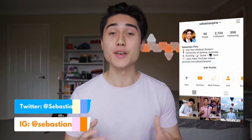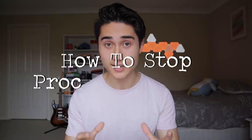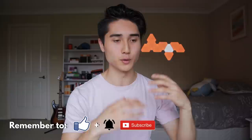Hey guys, welcome back to the channel. If you're new here, I'm Sebastian, a medical student from Australia. In today's video we're talking about how to stop procrastinating. Procrastination — we all do it, it's easy to fall trap to, and now that we're pretty much all studying from home and stuck at home doing our classes online, it's easy to lose motivation and focus. I'm going to give you seven productivity tips to help boost your workflow so you can get more done.